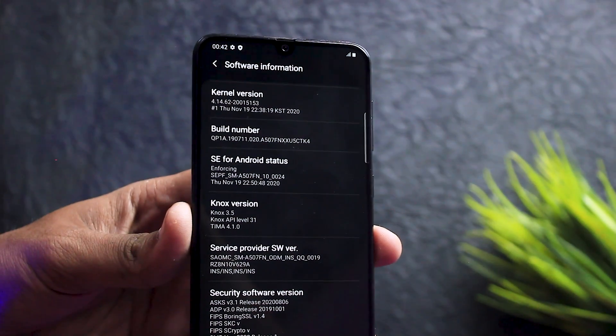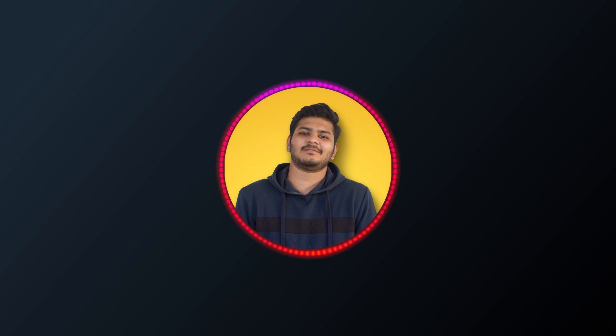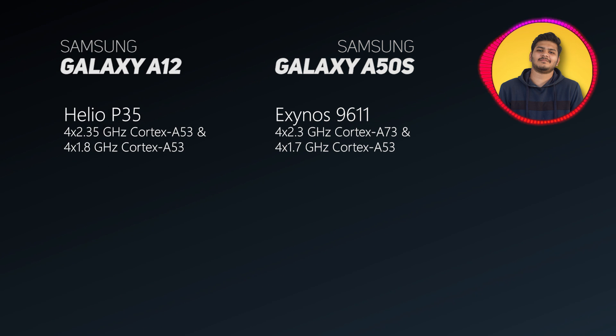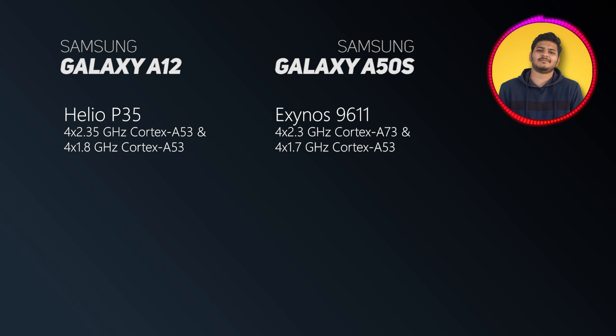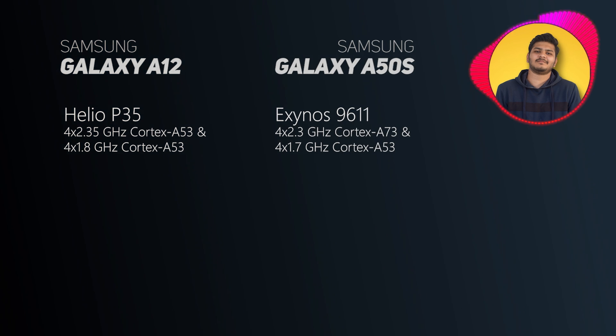Next, hum baat karte hain processor ki — why A50s is better than A12. Samsung ne A12 ke saath Helio P35 diya hai, jiska koi khaas answer bilkul bhi nahi hai. But A50s mein aapko Exynos 9611 dekhne ko milta hai, jo 2020 mein kaafi popular chipset tha Samsung ke smartphones mein. P35 mein aapko 4 x 2.35 GHz ke Cortex-A53 cores milte hain, jabki Exynos 9611 mein aapko 4 x 2.3 GHz ke Cortex-A73 cores milte hain, jo better hain.